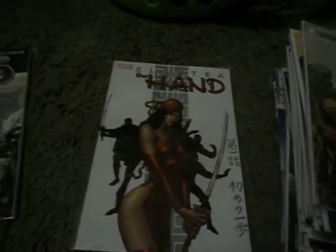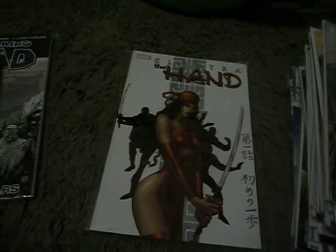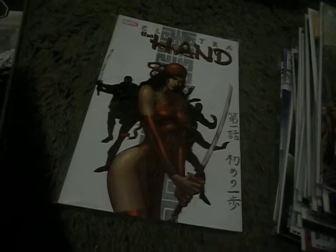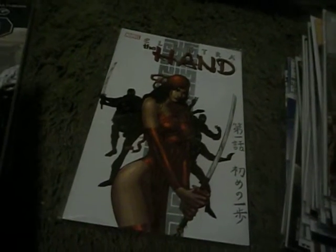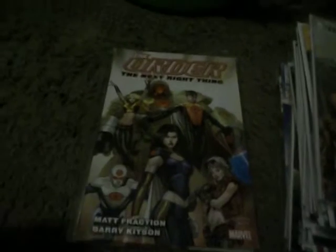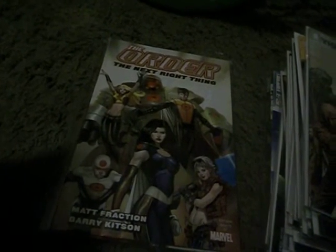And now we're into the trade paperbacks. First one I got is Elektra: The Hand. I basically picked that up because I got it for dirt cheap. The storyline is okay, the artwork is better than the storyline — I'll give them that. And the next one I got is The Order: The Next Right Thing, Volume 1. And the last trade paperback I got is The Walking Dead Volume 3: Safety Behind Bars.